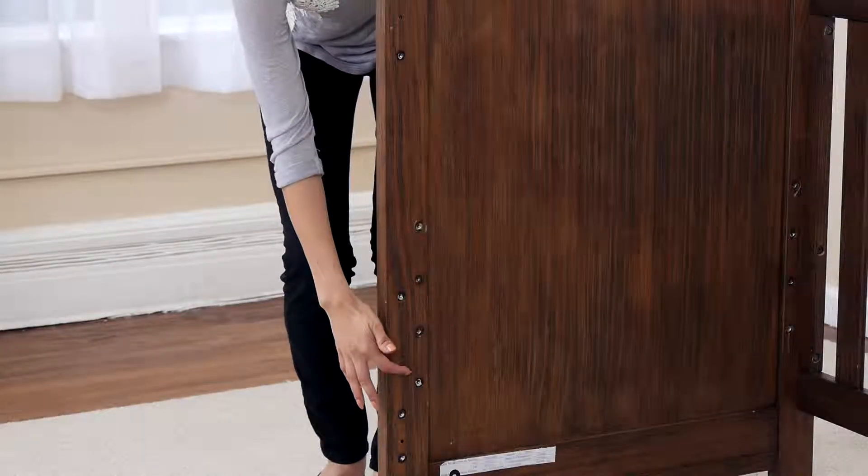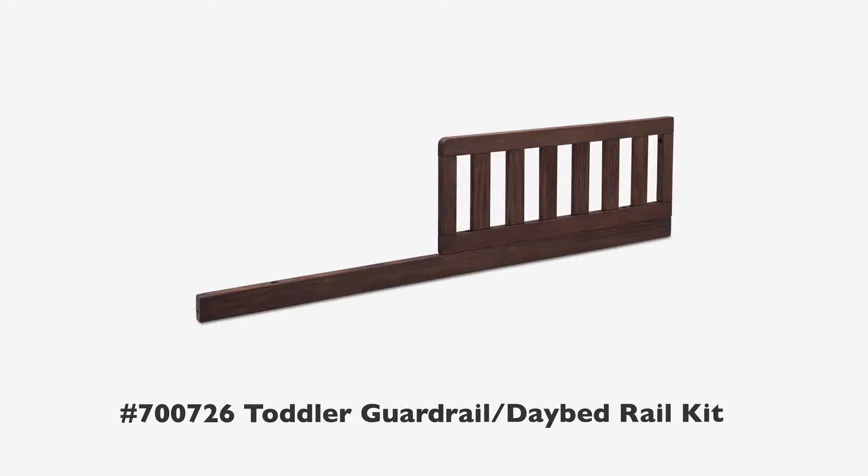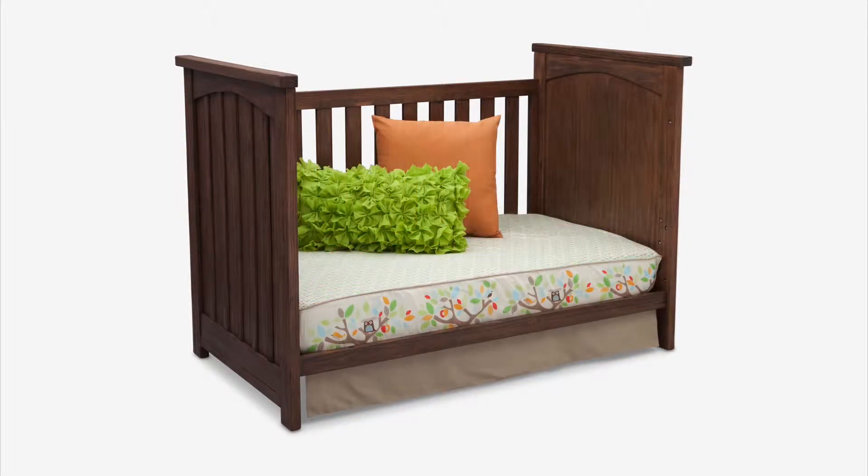It's outfitted with four mattress height positions, so you can lower the mattress as your child ages. Add the Coordinating Toddler Guardrail Daybed Rail Kit, sold separately, to convert the crib into a toddler bed or day bed when the transition to a big kid bed begins.